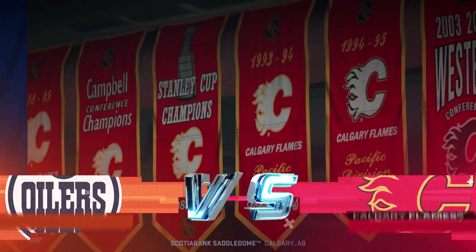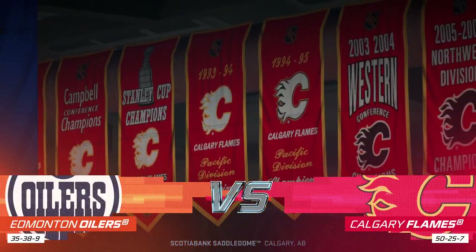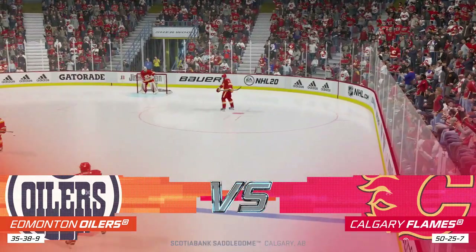Hi everybody. Welcome to Calgary. It is a stampede-like atmosphere here tonight. He's Ray Ferraro. I'm James Cebulski for EA Sports.